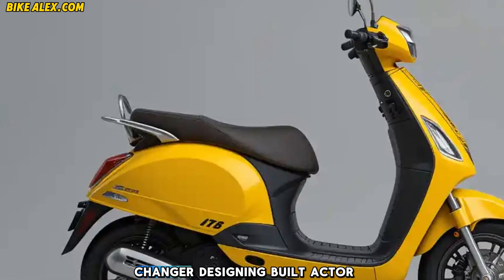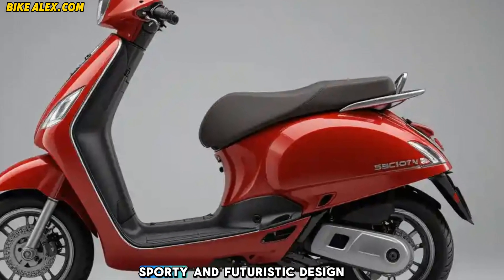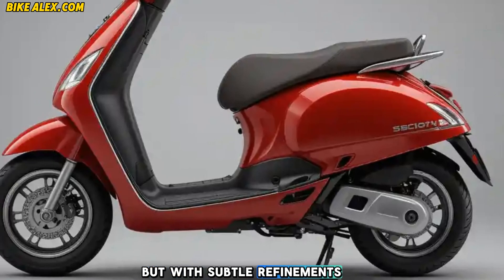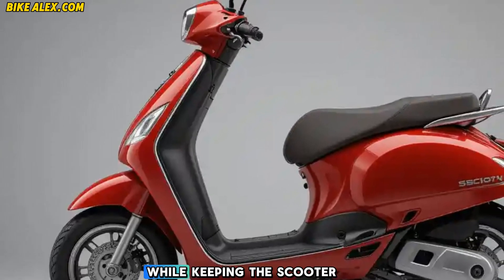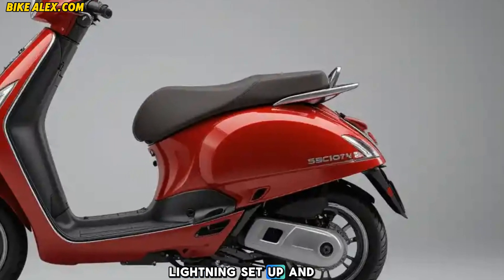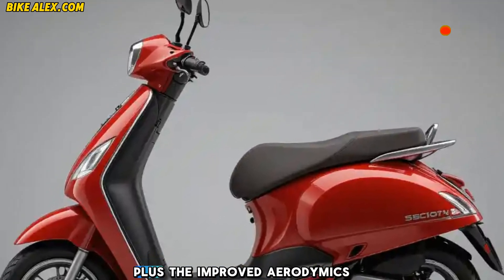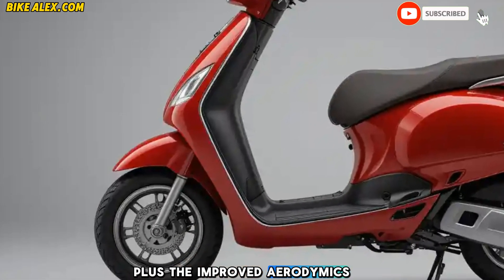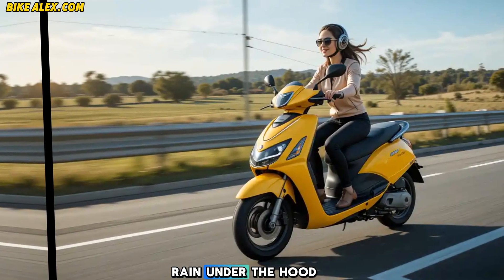Design and build: Ather has retained its signature sporty and futuristic design but with subtle refinements. The lightweight aluminum frame ensures durability while keeping the scooter agile. The new LED lighting setup and sharper body lines give it a more premium look, and the improved aerodynamics help with better efficiency and handling.